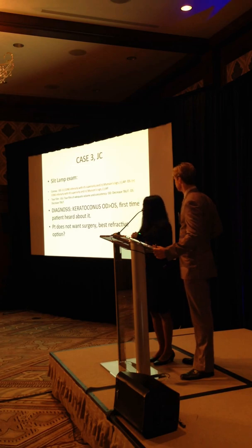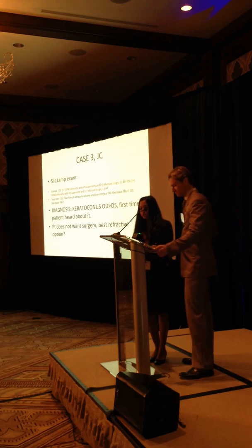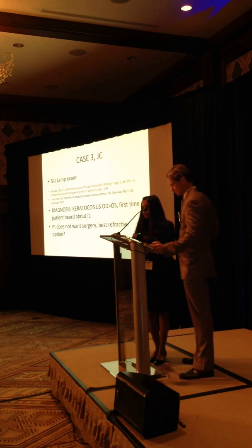He had the normal findings. Definitely see the cone - he's had Vogt's striae, stria superiorly, Munson sign - all the classic signs. He had a little bit of dry eyes too. So this is the first time he's heard about it. No one's ever told him he's had keratoconus. What are you guys thinking would be the best thing to do next? First time keratoconus.